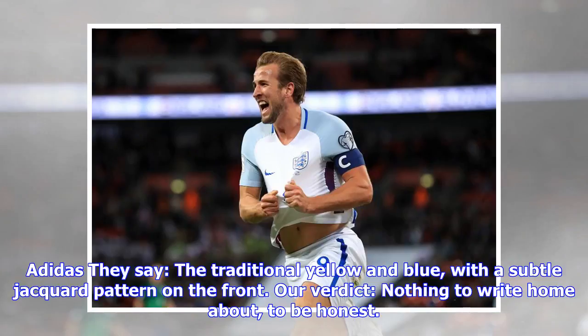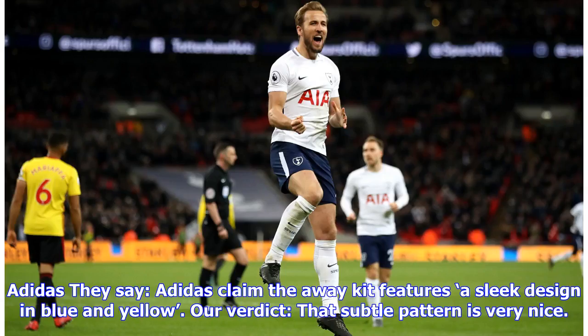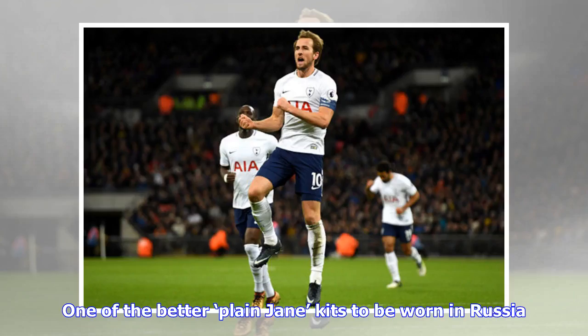Sweden home: they say the traditional yellow and blue with a subtle jacquard pattern on the front. Our verdict: nothing to write home about, to be honest — unless you're writing this one word: boring. Sweden away: they say a sleek design in blue and yellow. Our verdict: that subtle pattern is very nice — one of the better plain-jane kits to be worn in Russia.